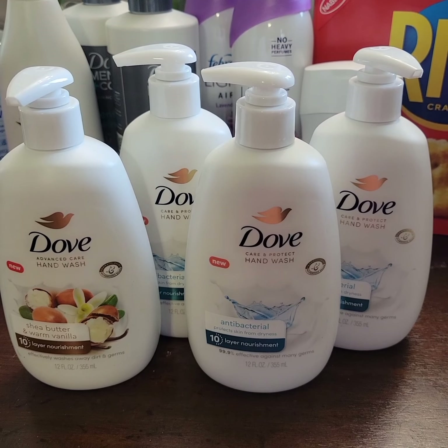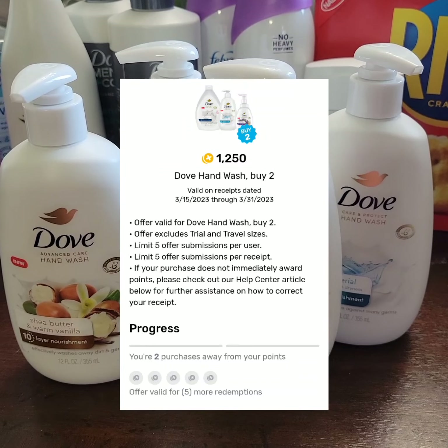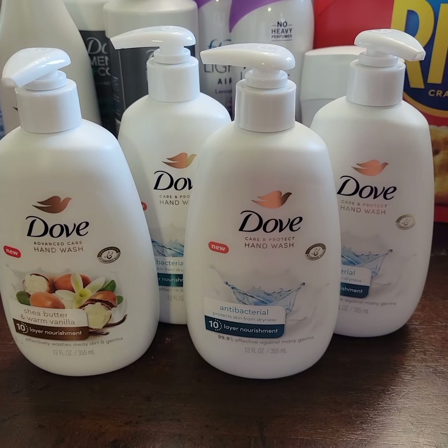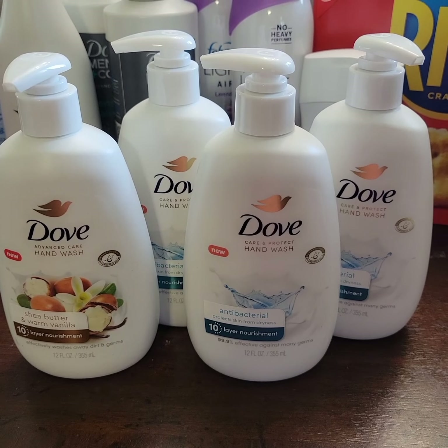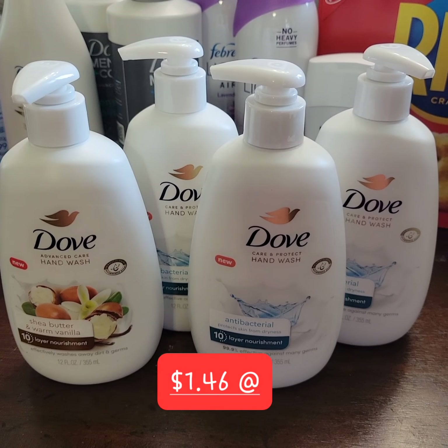Dove Hand Wash is four dollars and seventeen cents at the store. There's a paper coupon — buy one, get a second one free, up to four dollars and forty-nine cents in value. However, the Walmart price is lower at four dollars and seventeen cents, so I'm going to get four of these and use two of the buy-one-get-one paper coupons, which will deduct four dollars and seventeen cents two times.